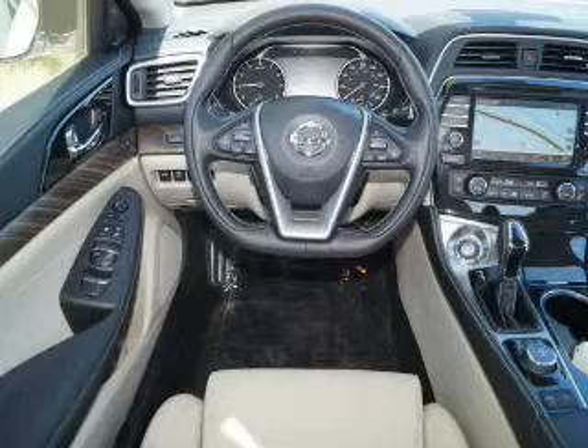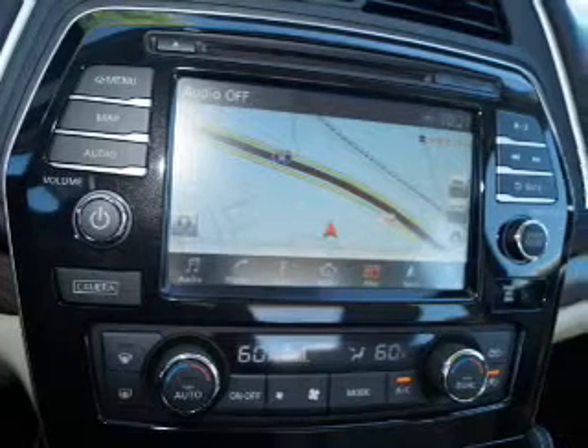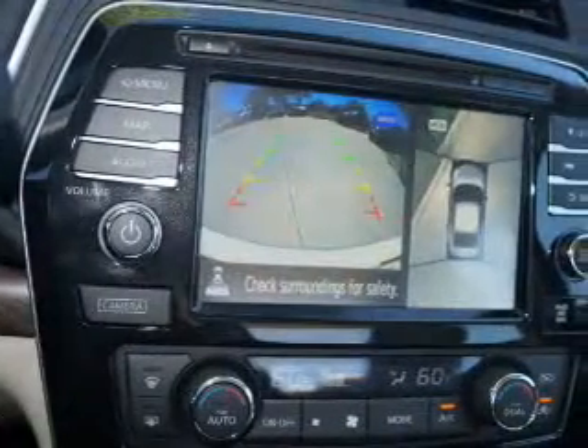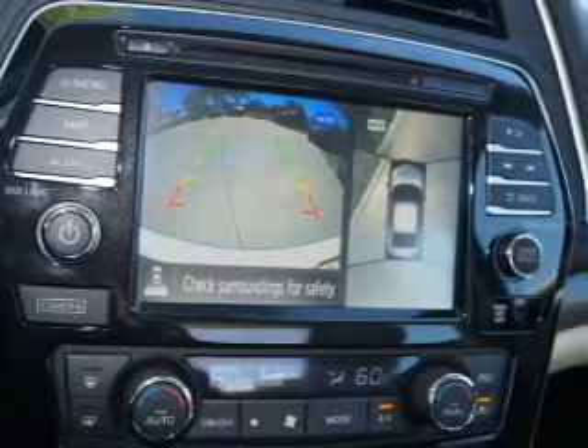Inside you'll find ventilated seats, a heated steering wheel, leather seats, heated seats, Bluetooth connectivity, digital radio, Sirius XM satellite radio, auxiliary input, steering wheel controls, and a premium sound system.